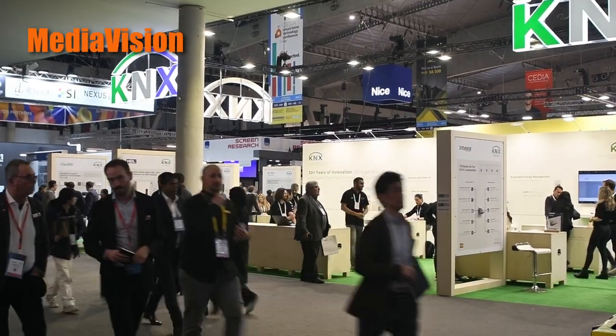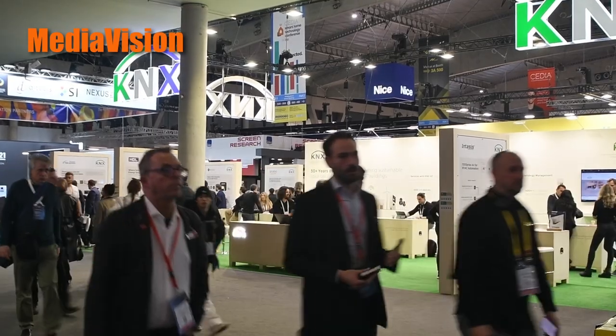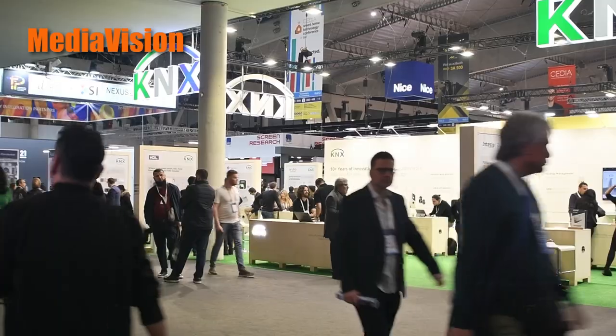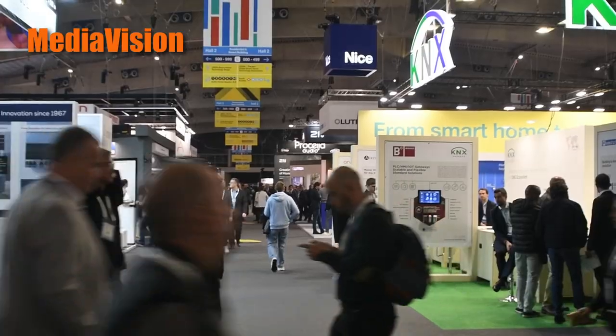Hello everybody! The last day of the Integrated Systems Europe show is a bit quieter than the previous three days, but there are still visitors in the halls. And we have some more news for you.